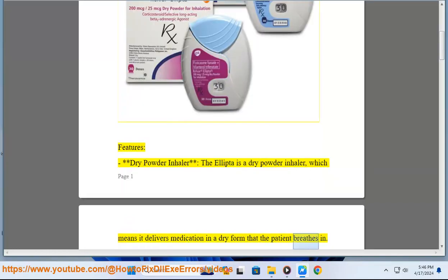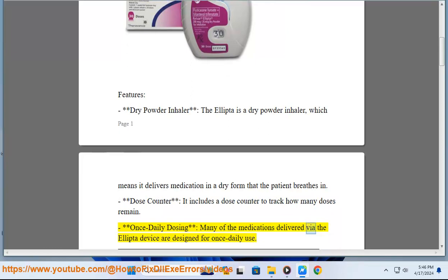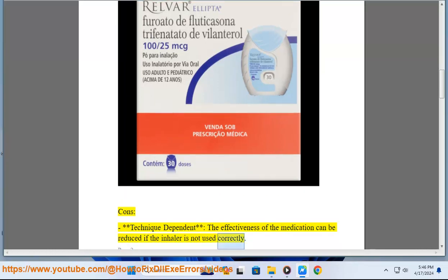The Ellipto is a dry powder inhaler, which means it delivers medication in a dry form that the patient breathes in. It includes a dose counter to track how many doses remain. Many of the medications delivered via the Ellipto device are designed for once-daily use.